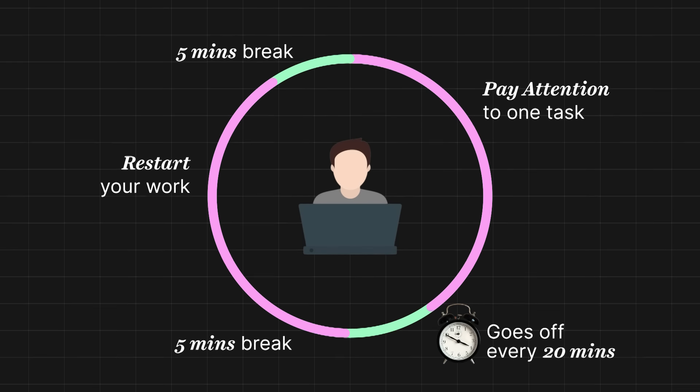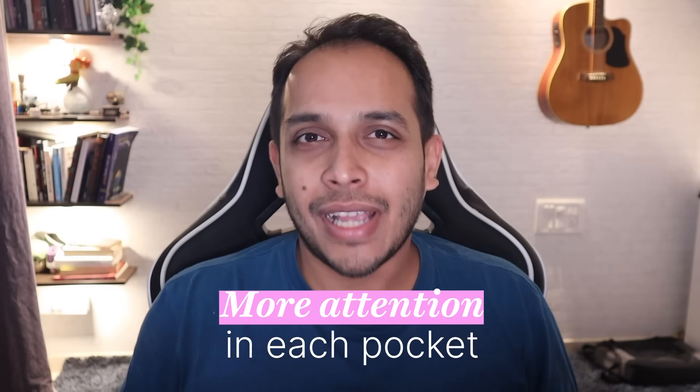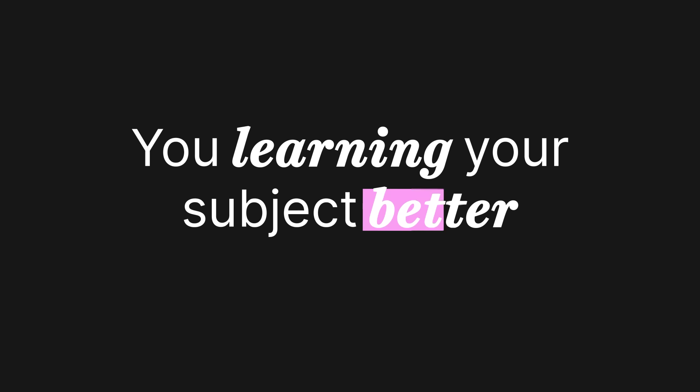By dividing our available time into smaller pockets of 20 minutes, we find that we are able to pay more attention in each pocket, and this translates into you learning your subject better.